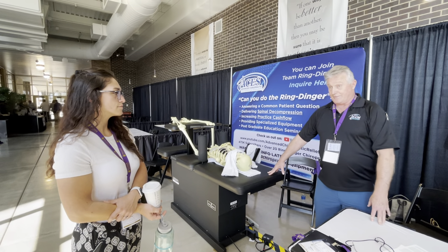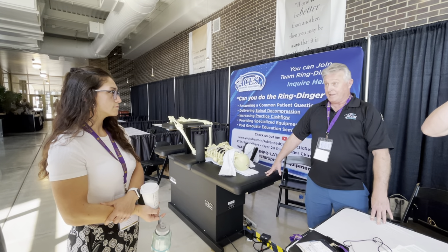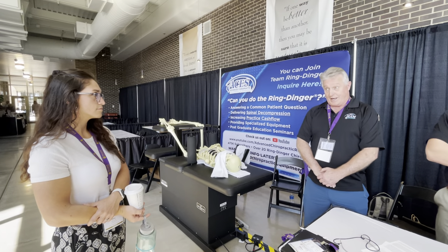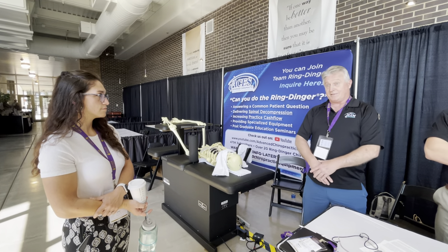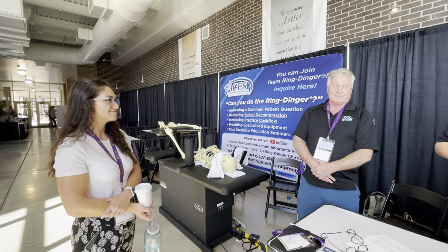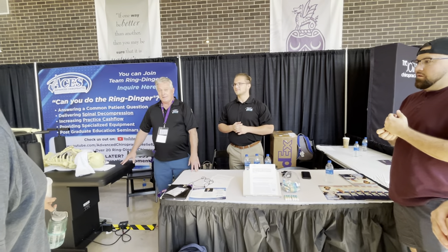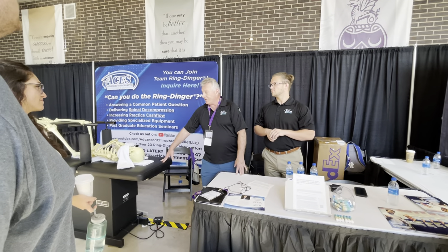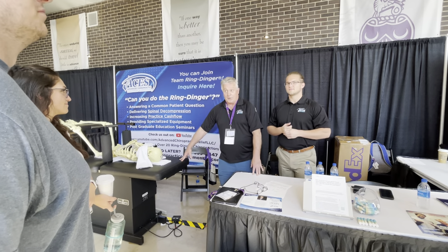It's the only thing that ever alleviated my pain, and I've been adjusted by some of the best chiropractors in the world — Thompson, Gonstead, all of them. Dr. Vance never called it the Ring Dinger. Over the last 40 years, I've been perfecting the technique from what I learned from him.